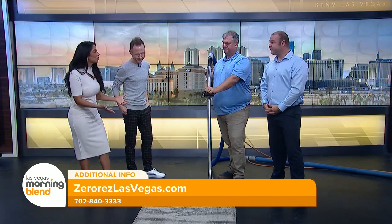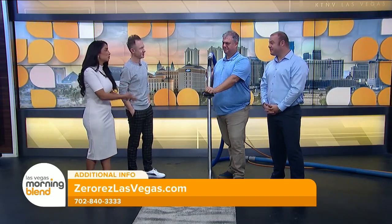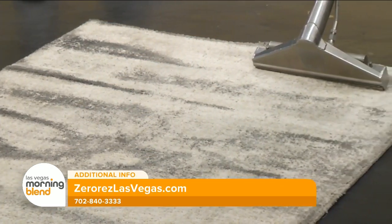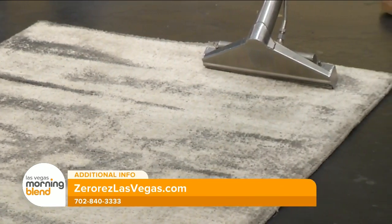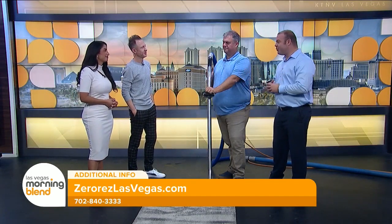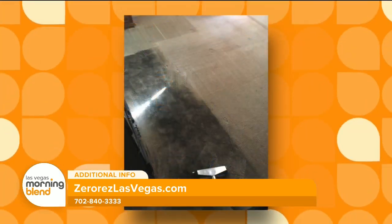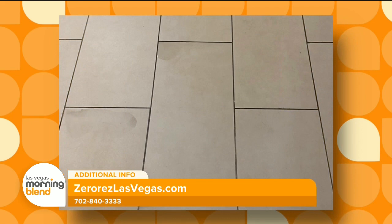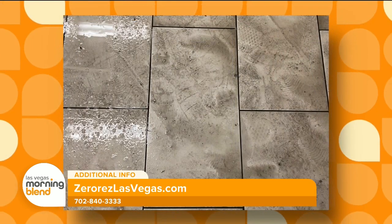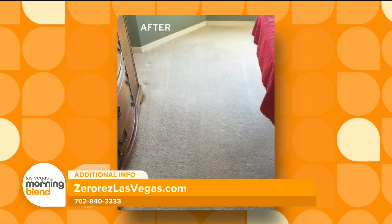You guys obviously do the cleaning of the carpets, but you have other services too — air ducts, grout. We can clean just about any surface at your home or business: air ducts, tile and grout, LVP, LVTs — all these new floors that are popular. They can build up residue as well, and ZeroRes can come in and make them look like new again. It's not just making it look fresh, clean, and inviting — there are also health aspects to this.